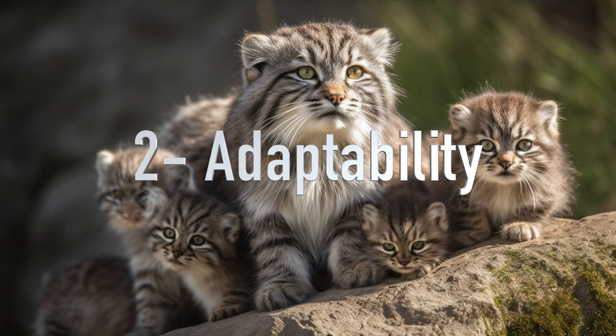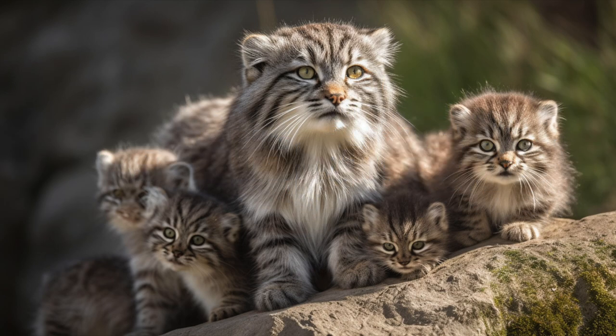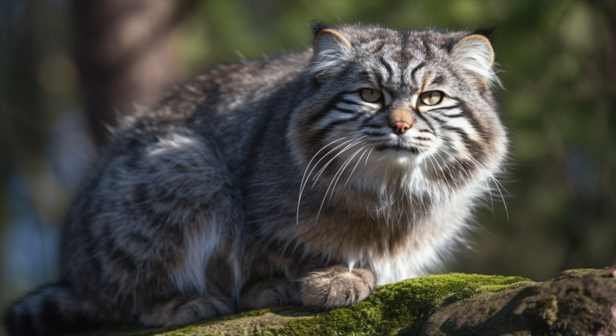2. Adaptability: Pallas cats are well adapted to their harsh environment. They can survive in extreme temperatures, ranging from minus 40 degrees centigrade to 40 degrees centigrade, and can go for long periods without drinking water.